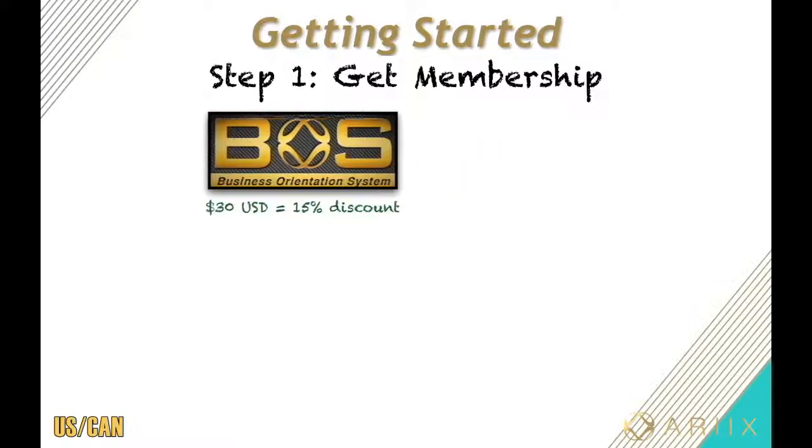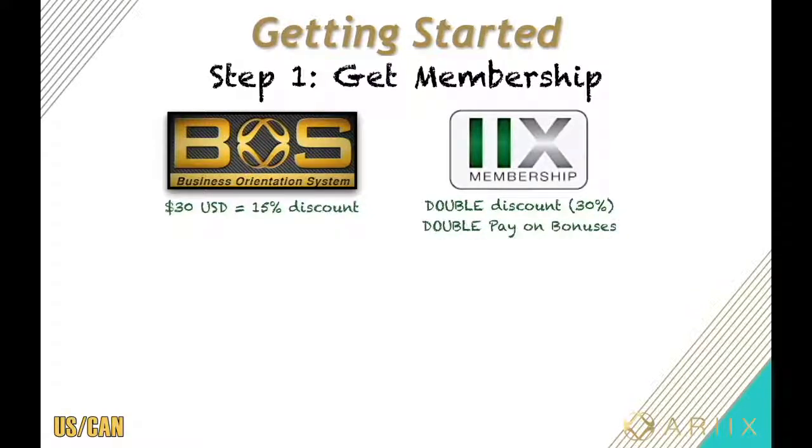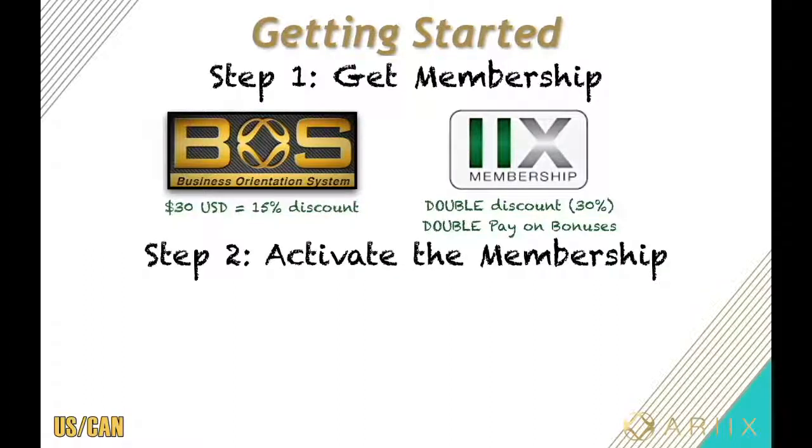However, there's an optional membership called the 2x membership. For just an extra $150, you get two major benefits: double the discount — now you get 30% off the products for life — and double the pay on all the bonuses. So this definitely pays for itself. Step two is to activate that membership by using or selling just 150 points worth of product.